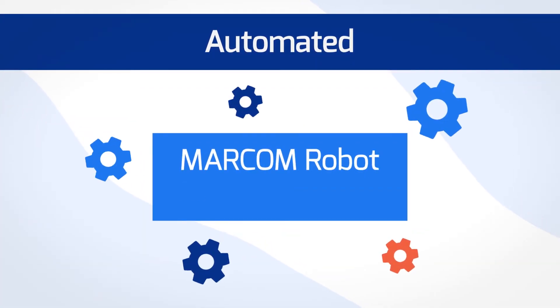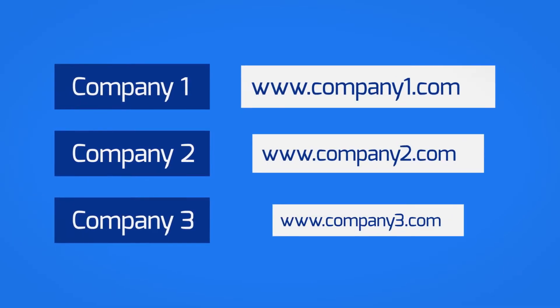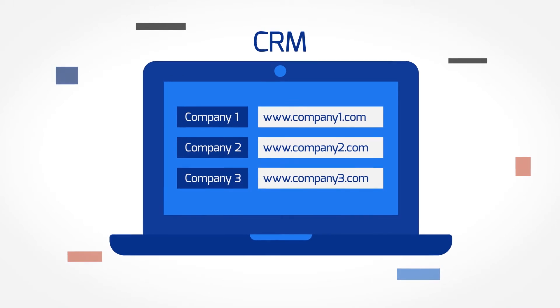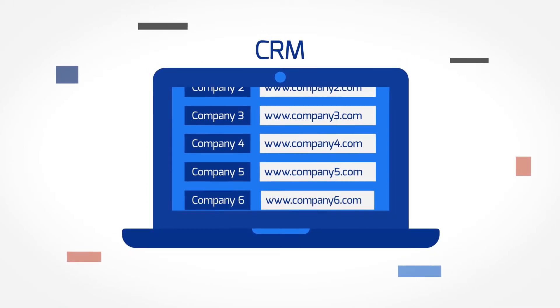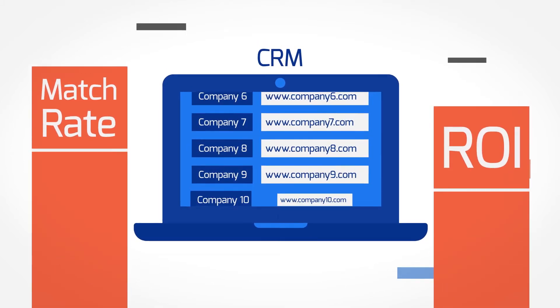Option 1: Automated. Simply use MarCom Robot prospecting engine. Upload a list of company names and we'll get you the website URLs in no time. You can also integrate MarCom Robot with your CRM and run this process continuously for new and existing leads. Both the match rate and ROI are gonna be spectacular.